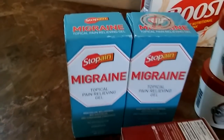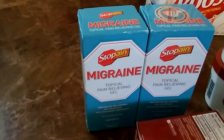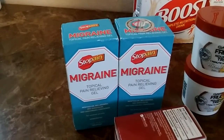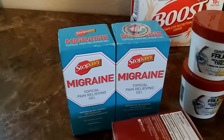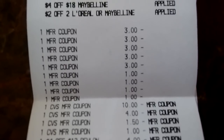The Stopain migraine gel — these are regular price $12.99 and they're on clearance for $3.24. Coupons.com has a three-dollar-off-one coupon, so I picked up two of these and they were only $0.24 each after coupons. You can see right there on the receipt: $3.24 on clearance, with the three dollar coupon making it $0.24. That's an amazing deal.